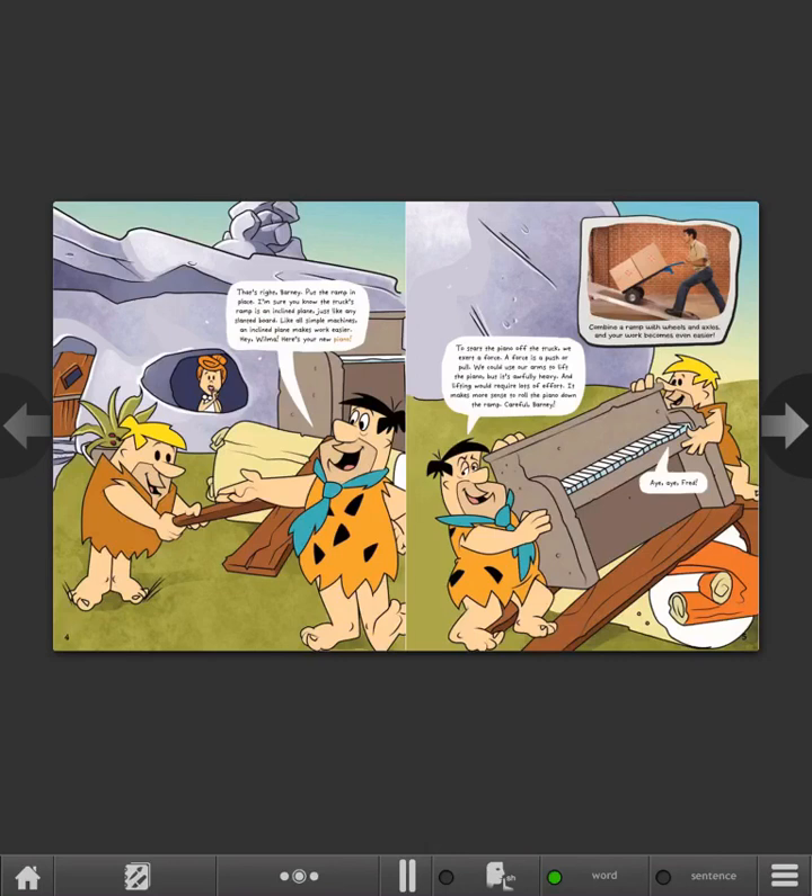To start the piano off the truck, we exert a force. A force is a push or pull. We could use our arms to lift the piano, but it's awfully heavy, and lifting would require lots of effort. It makes more sense to roll the piano down the ramp. Careful, Barney! Combine a ramp with wheels and axles, and your work becomes even easier.